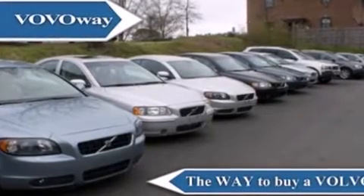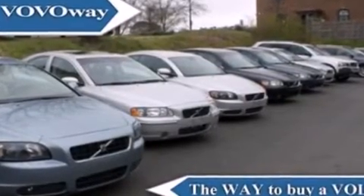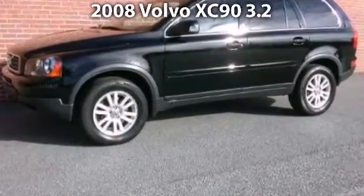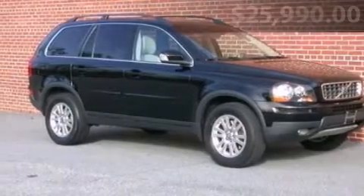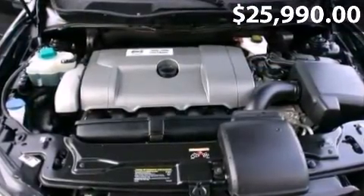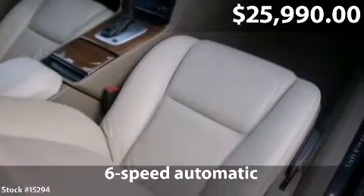Welcome to Volvo Way, the way to buy a Volvo. Take a look at this impressive 2008 Volvo XC90 with a 6-speed automatic transmission and just over 31,000 miles.